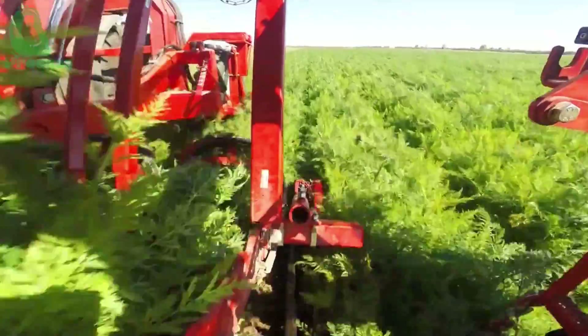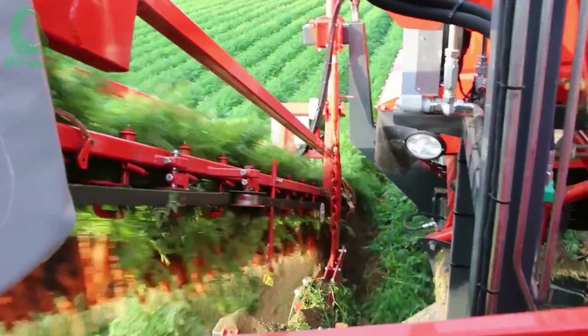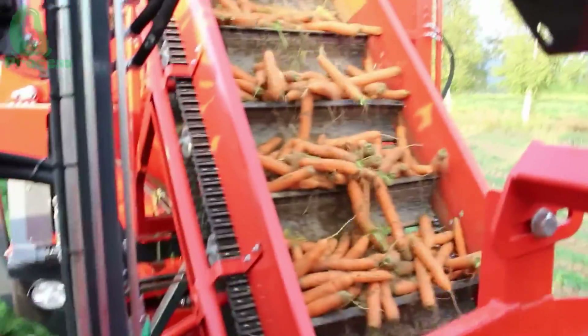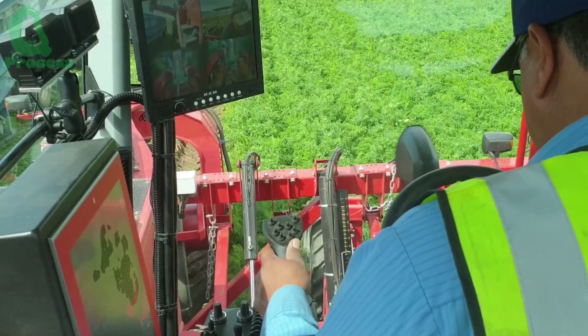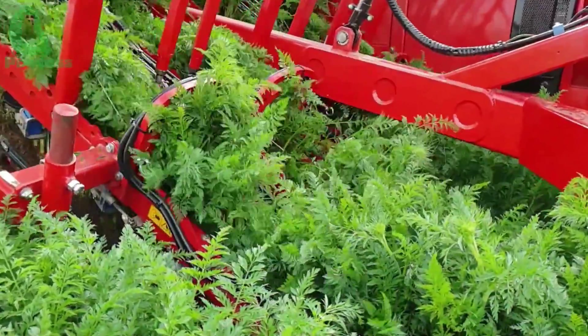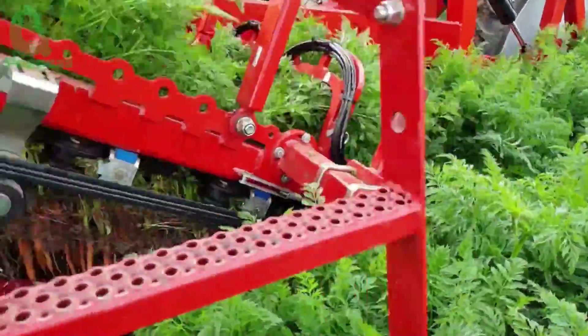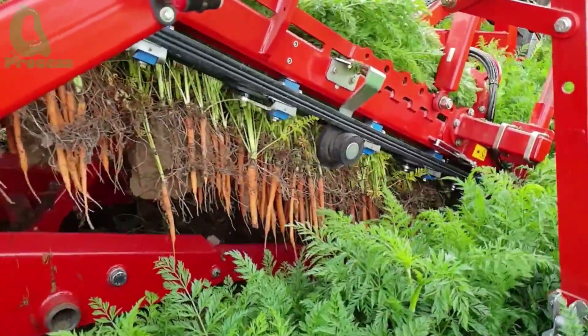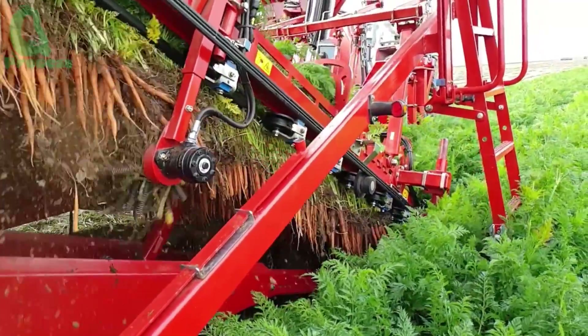Modern carrot harvesters are designed with sophisticated moving parts to ensure a damage-free harvest. As the machine moves across the field, sharp blades cut through the roots and lift the carrots from the ground. Then, rotating conveyor belts with rubber edges gently lift the carrots, preventing them from rolling back into the soil. Modern harvesters also use conveyor systems and vibrating screens to remove excess soil, and powerful air blowers to blow away light debris such as dry leaves and dust, ensuring the carrots are clean and of the highest quality.